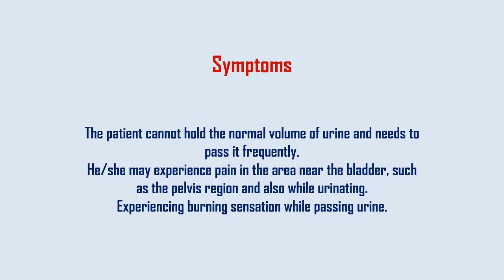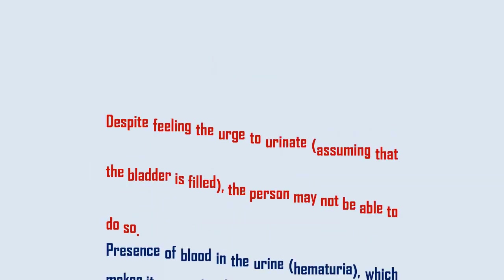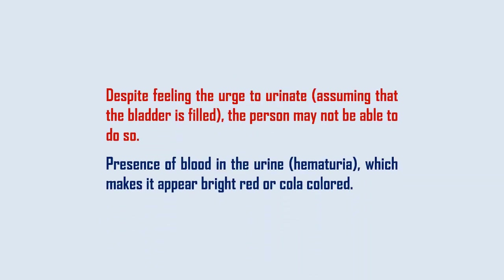Experiencing a burning sensation while passing urine. Despite feeling the urge to urinate, assuming that the bladder is filled, the person may not be able to do so. Presence of blood in the urine, hematuria, which makes it appear bright red or cola-colored.